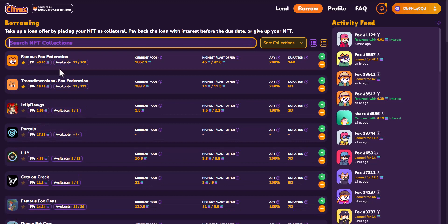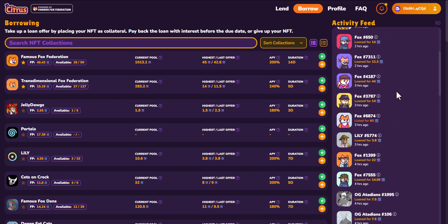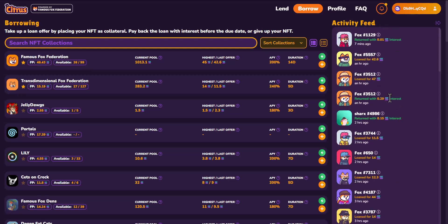Next to those collections, you'll see some important stats. FP is the floor price. Available is the number of loans available. The current pool is the current pool size for NFTs. You have the highest and last offer, and some stats for that current highest offer shown to the right-hand side. You'll also have an activity feed you can scroll through, with little information icons showing the loan offer, the APY, and duration for each specific loan.